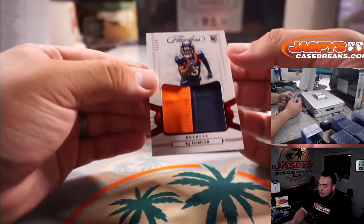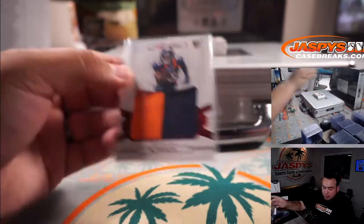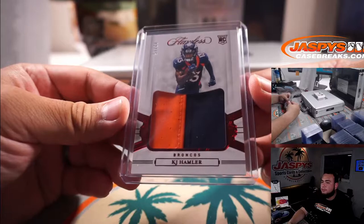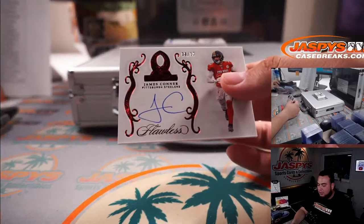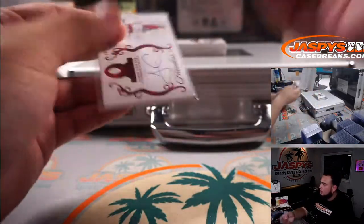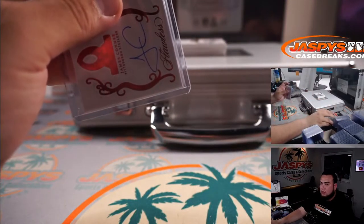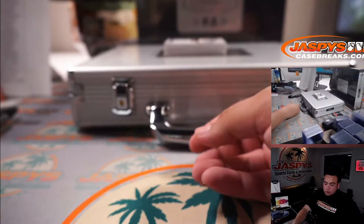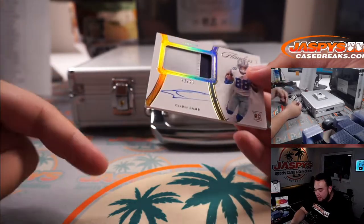Alright — two out of fifteen, KJ Hamler for the Denver Broncos. That is part of the random number block two, Broncos — going to Matthew to start us off. And we have James Connor, eight out of ten for the Steelers. Steelers RMB eight — that is going to Andrew Roth.